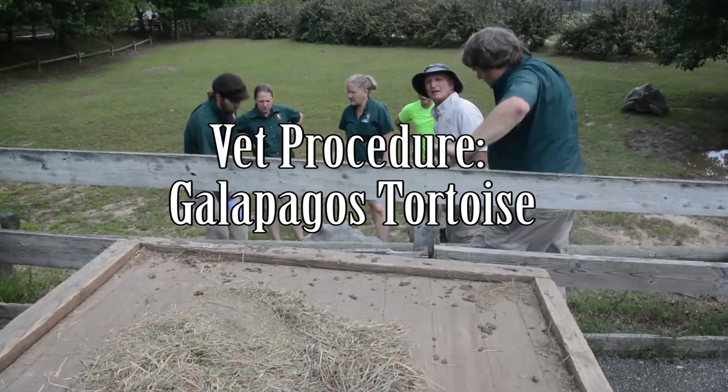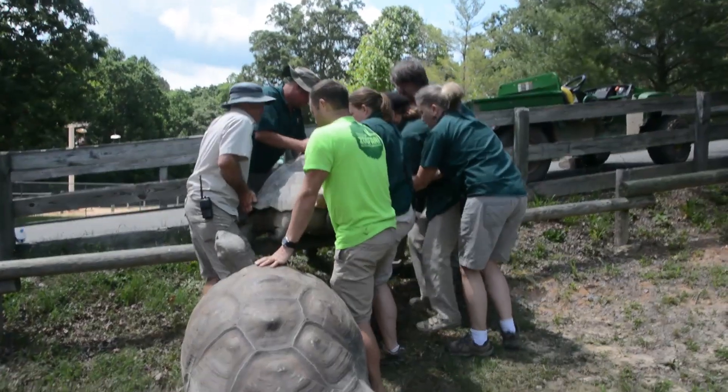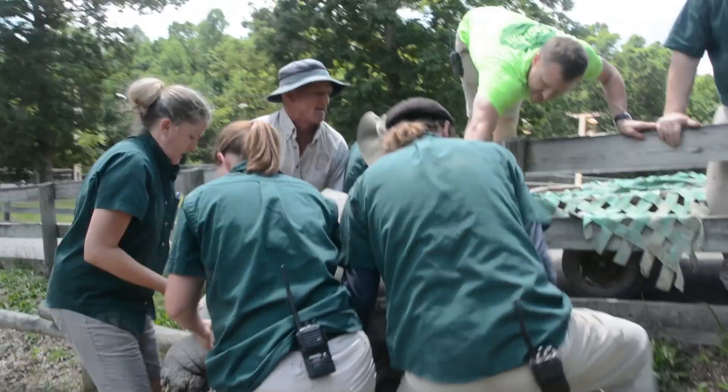On Tuesday, May 31st, a team consisting of zookeepers and vet staff at the Metropolitan Zoo transported a 31-year-old male Galapagos tortoise from his exhibit to the vet room to remove a skin lesion on his right rear leg for a biopsy.